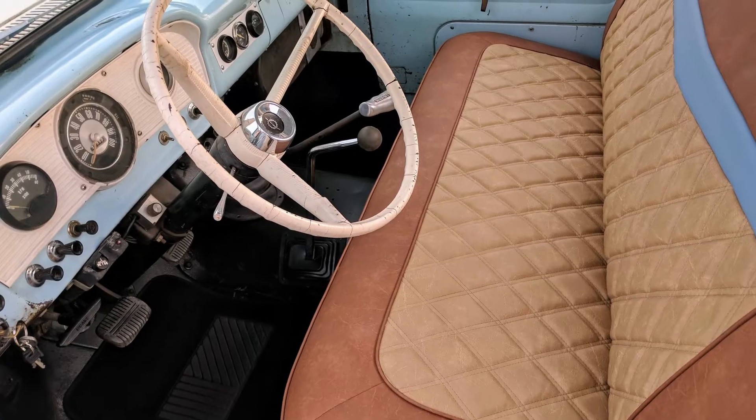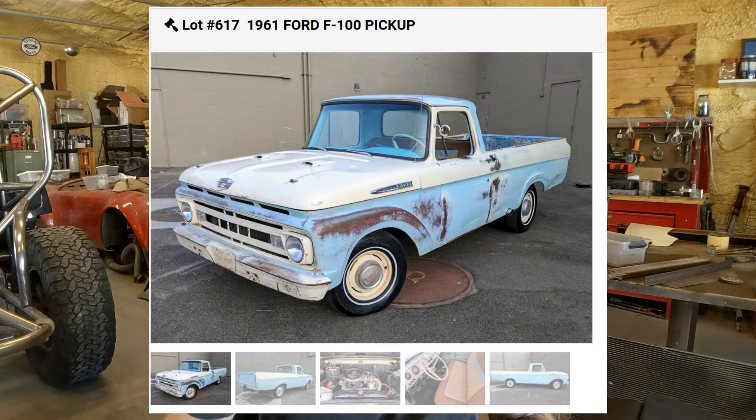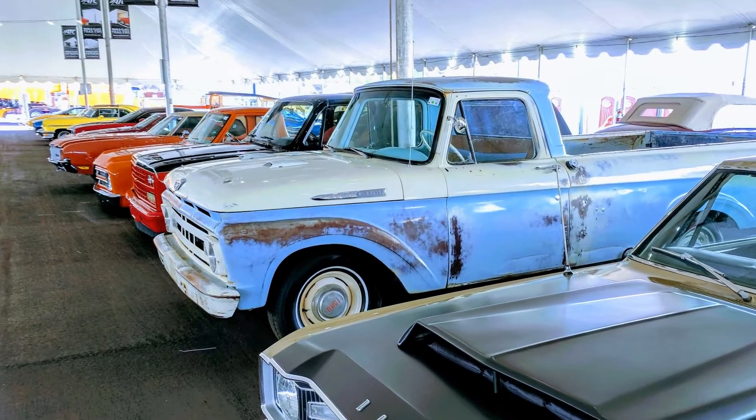Once the look was dialed in and the new seats were installed, I took photos and submitted the application to Barrett-Jackson. They accepted it — they accept most vehicles until close to the deadline — and gave me lot number 617. That put it on Thursday morning as the 17th vehicle of the day. They average about 30 vehicles an hour, so it was about a half hour into the auction. It was valued at around $18,000, which was a little higher than I expected.